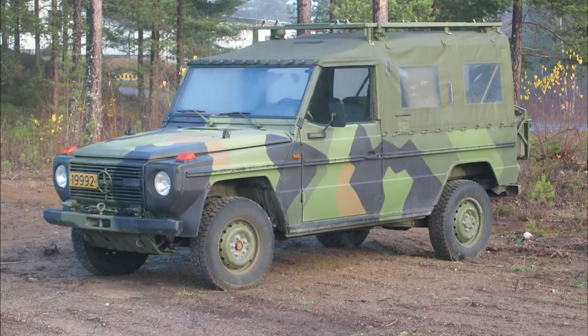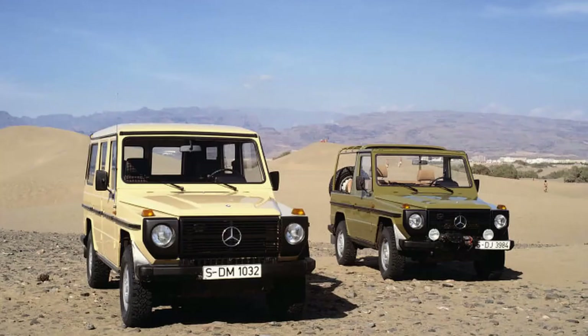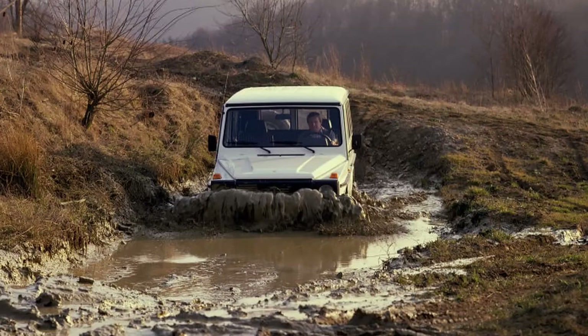Testing was done on the Sahara Desert and the Arctic Circle — you don't see that too often today, if at all. The development was divided into two model lines: for military use and for public use. They were a bit different but shared the same basic features, most importantly a very robust all-wheel drive system and great off-road capabilities.